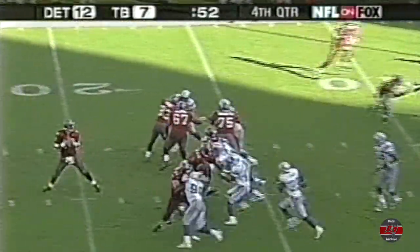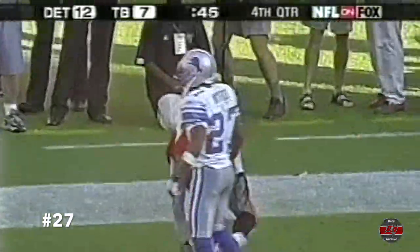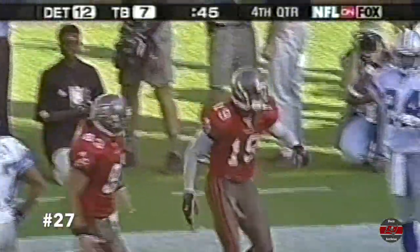Second down at 10. Pressure. Johnson — hit it. Hit it. It's like Keyshawn Johnson. What a catch.